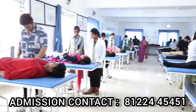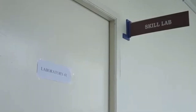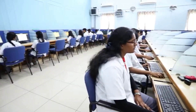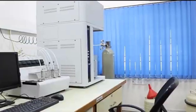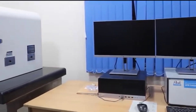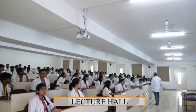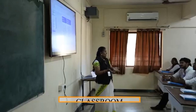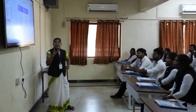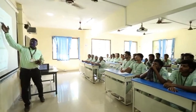Inside the college, there is a hospital where you can get training and practical experience. The hospital facilities include critical care, outpatient service, inpatient service, diagnostic service, pharmacy, emergency and trauma care, blood bank, dialysis, ambulance, operation theater, and master health check-up. The hospital is equipped with advanced technology.